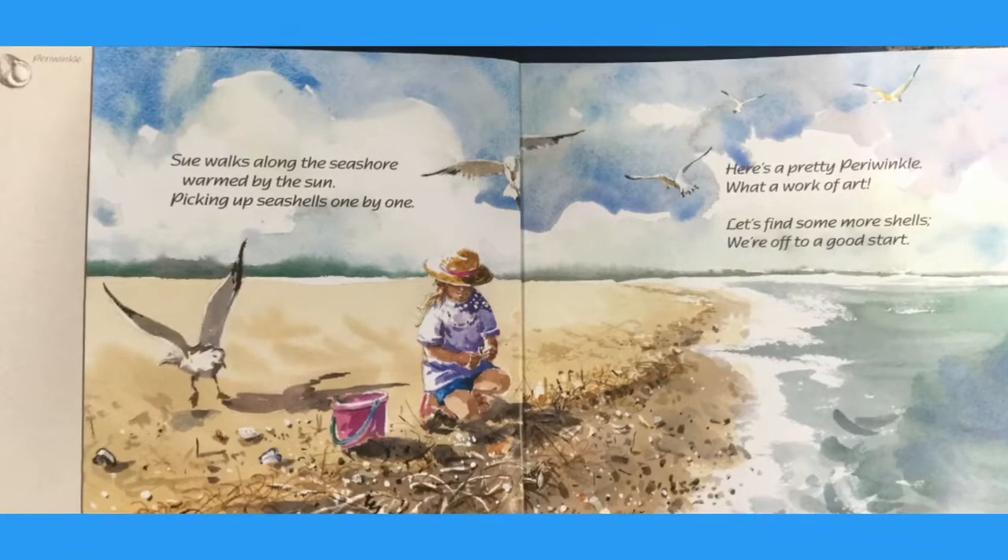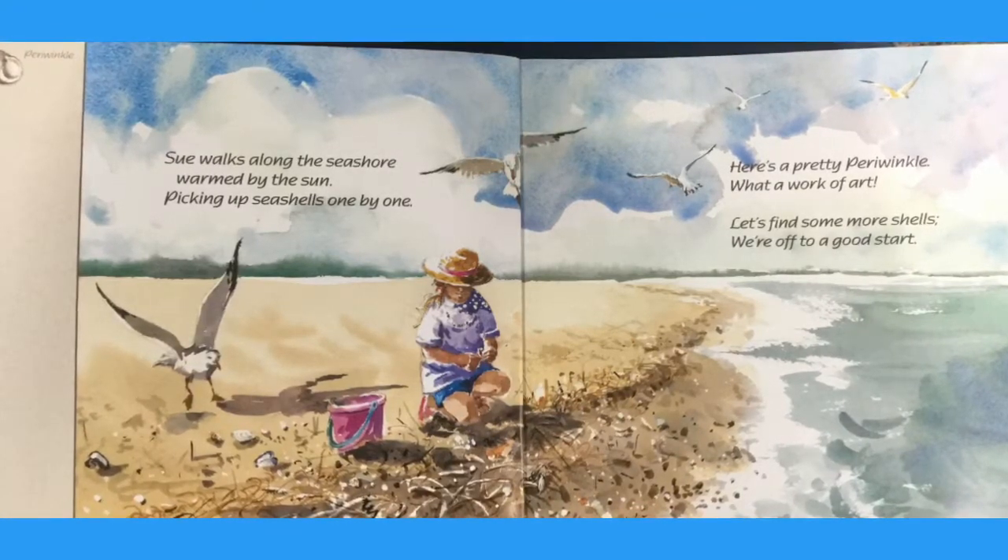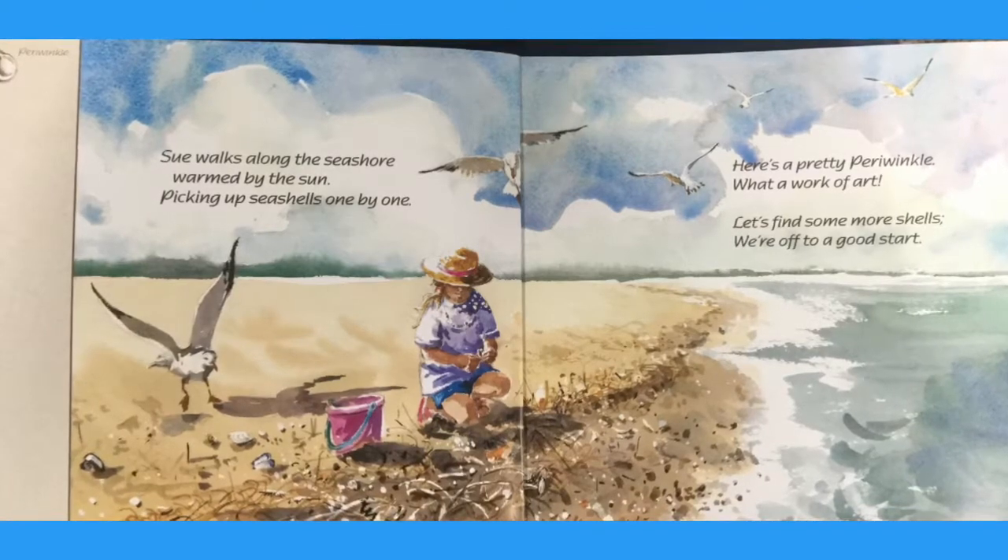Here is a pretty periwinkle. What a work of art! Let's find some more shells. We're off to a good start.